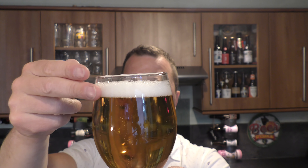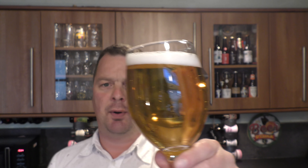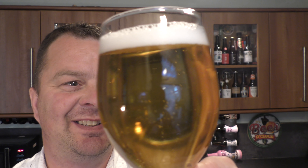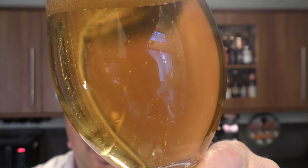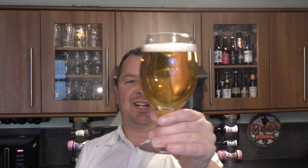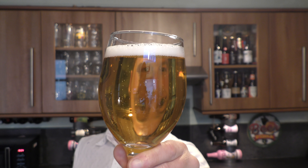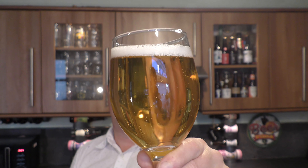We've got a one finger white head, good levels of carbonation. It's unfiltered — it's definitely unfiltered. Check that out. That's interesting. Slightly unfiltered, mostly clear, light straw coloured beer. Slow moving carbonation.